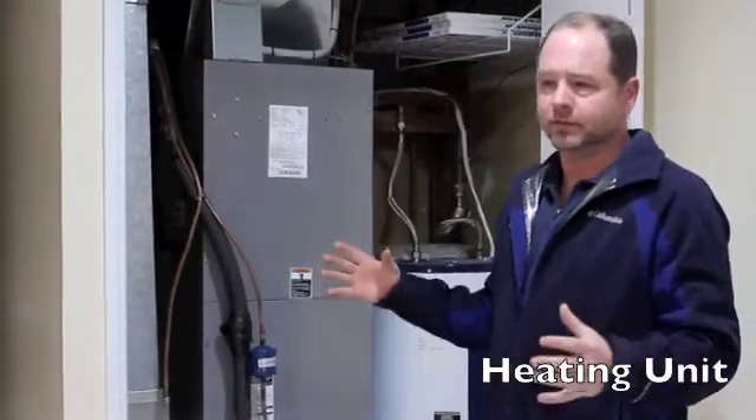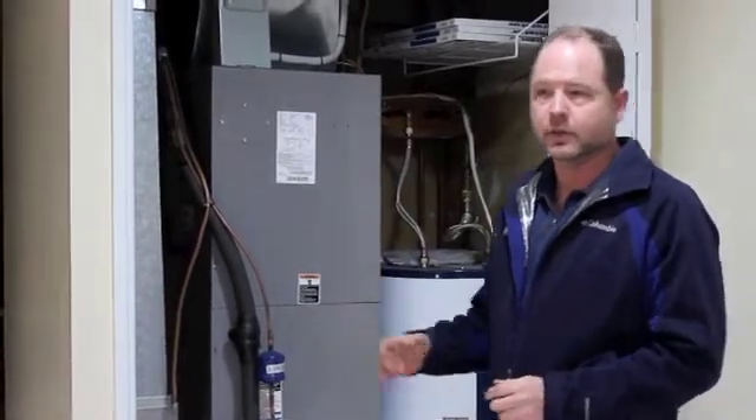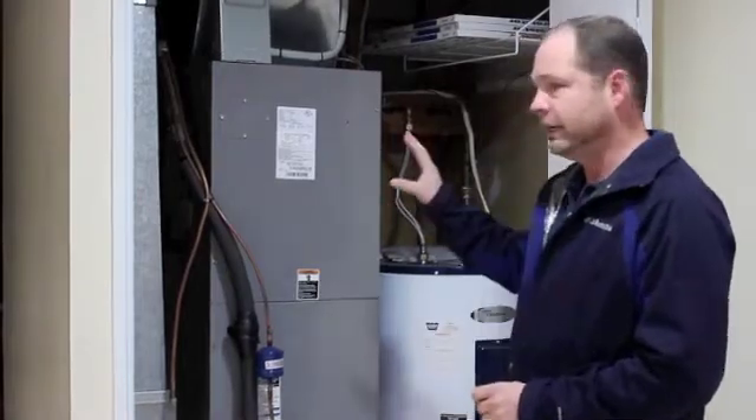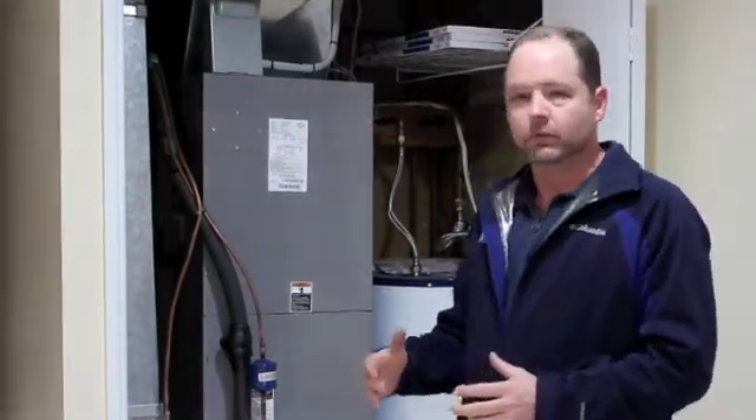We look at various types of conditions in the home, one being the HVAC system — which is heating, ventilation, and air conditioning. This house has a heat pump. One thing that's important about a heating system is that it has good airflow in the house and it's balanced. When it's not balanced, heating systems can work harder and you don't get the comfort you want for the temperature you're setting it at.